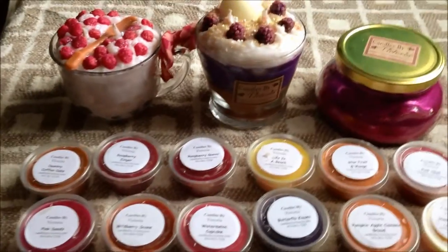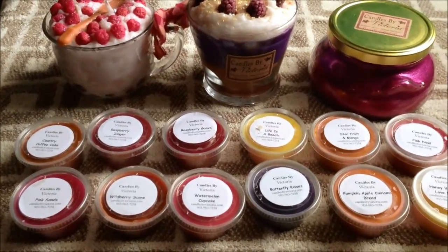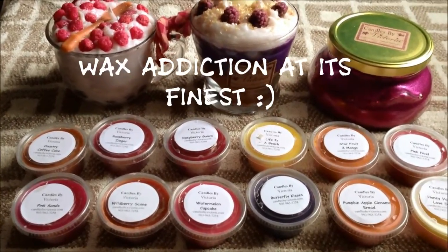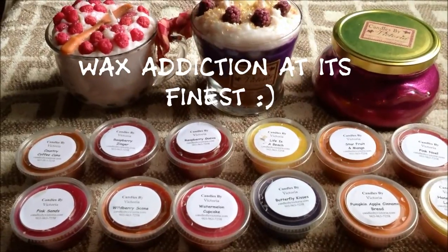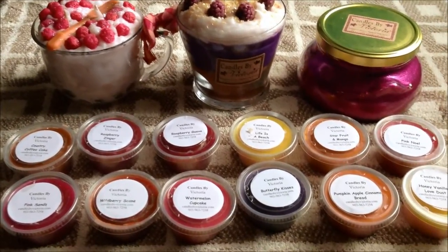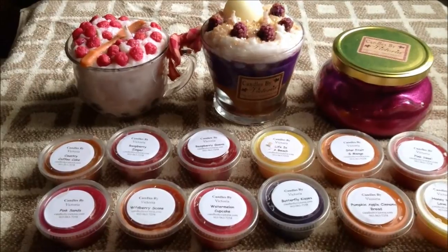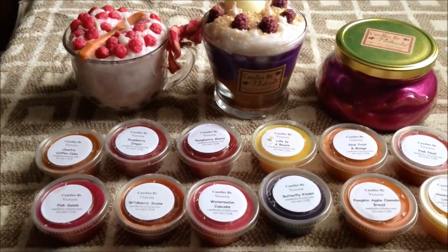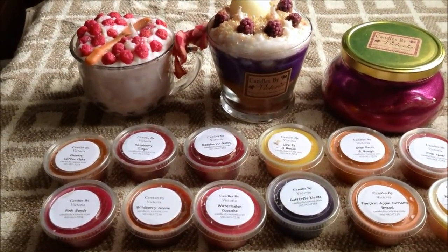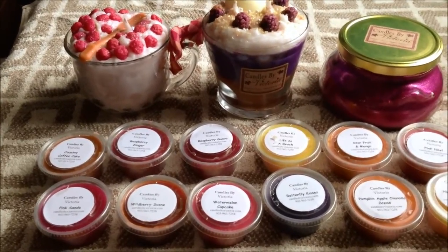That's my Candles by Victoria order. I want to place another one — I definitely want to get scoops and scents in Wild Berry Scone and more Captain Crunch Berry stuff. I want to create my own scents more; I need to put myself on a wax ban because I am going crazy lately.